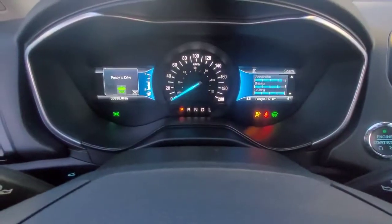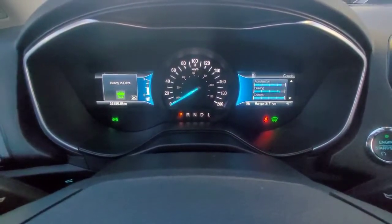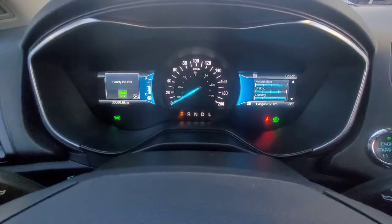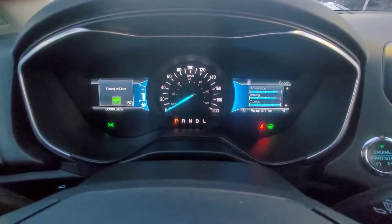Coming up here on the dash, you will see you can have a whole ton of info that you can scroll through using your steering wheel controls. As it is the hybrid electric, it will gain more charge power when you slow down or stop.